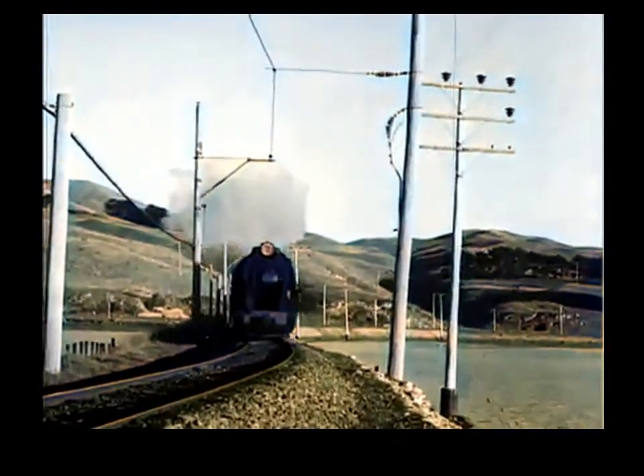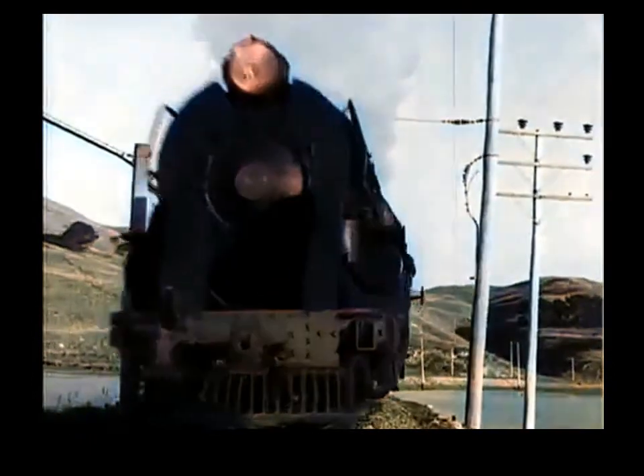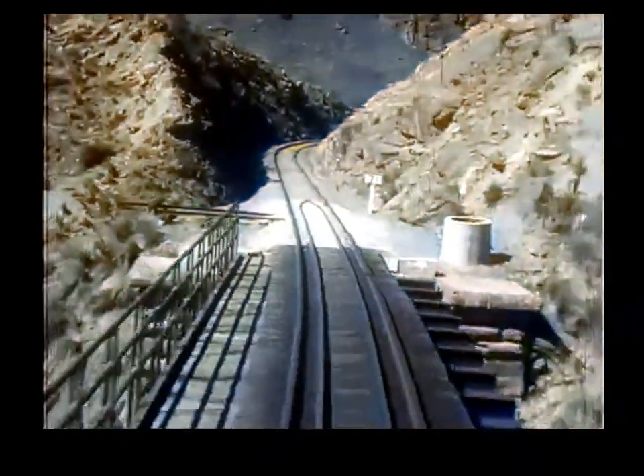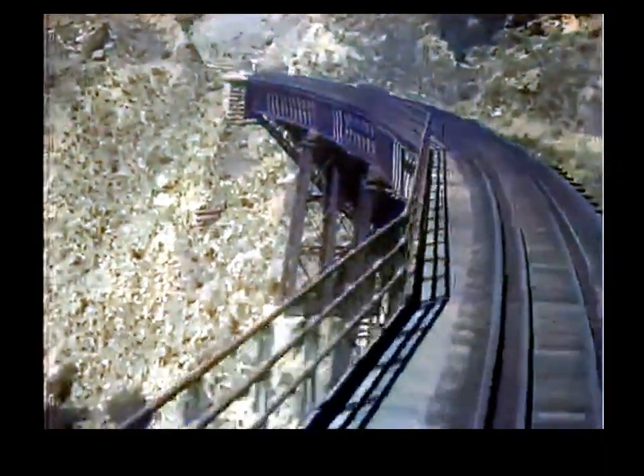New Zealand abounds in rivers, lakes and mountains, with consequent difficulties for the railway engineer. Bridges range from the one-and-a-quarter-mile span of the wandering Rakaia River to the lofty Makohine Viaduct, and very steep grades have to be climbed.